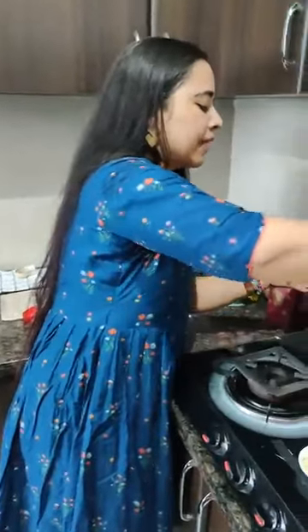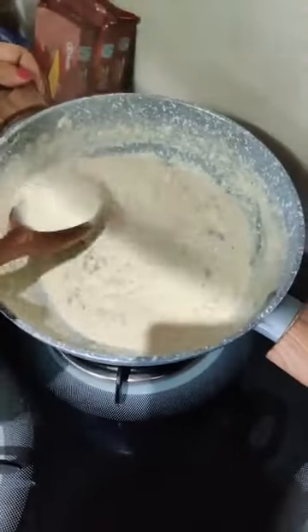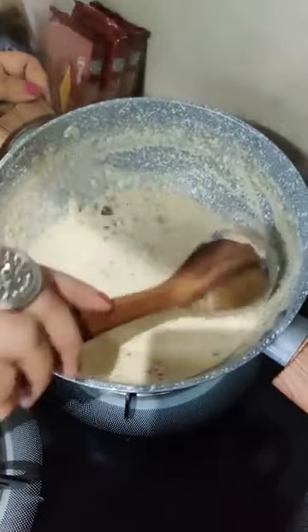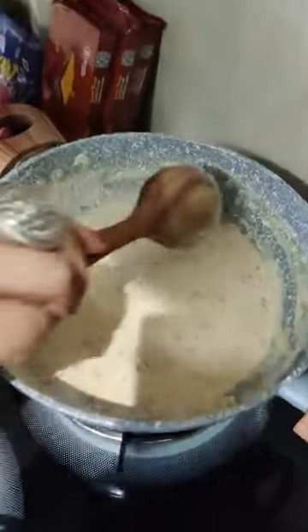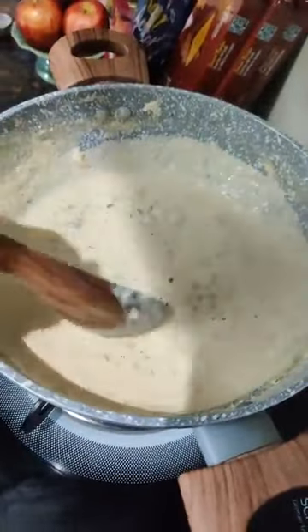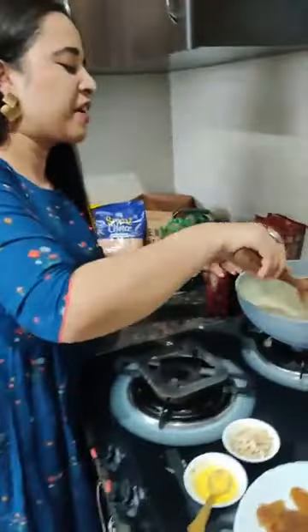Now let me show you the milk — it has literally turned into a thick rabri style. It has that creamy, rich thickness. Because I used full fat milk ordered from Spencer's, there is so much richness and creaminess. If you use low fat, toned, or double toned milk, you will not get this kind of thickness or creaminess.